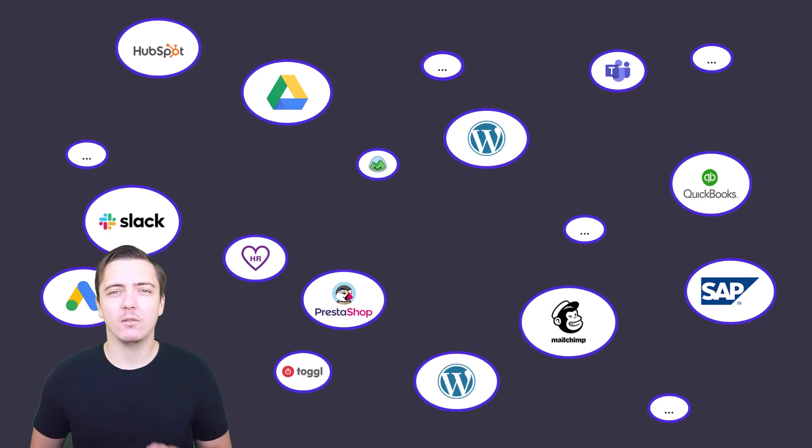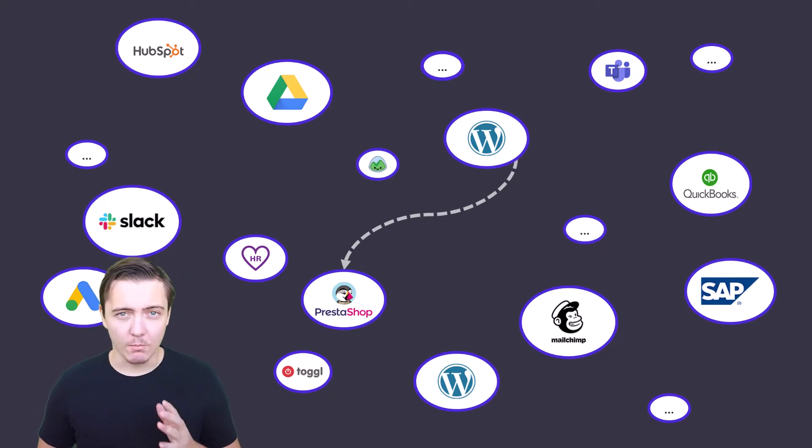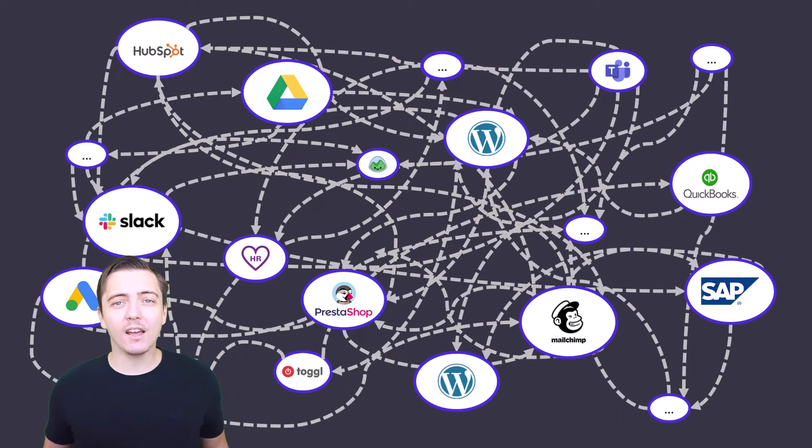You can connect one cloud tool to another using APIs or integration platforms like Zapier or make.com, but you can only connect one tool to another and another and another. Connecting 20 apps to each other — that's 400 connections — and who can maintain that?